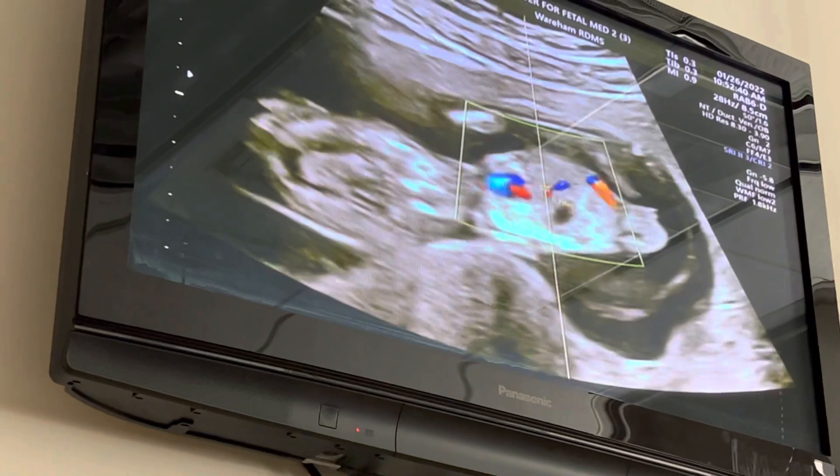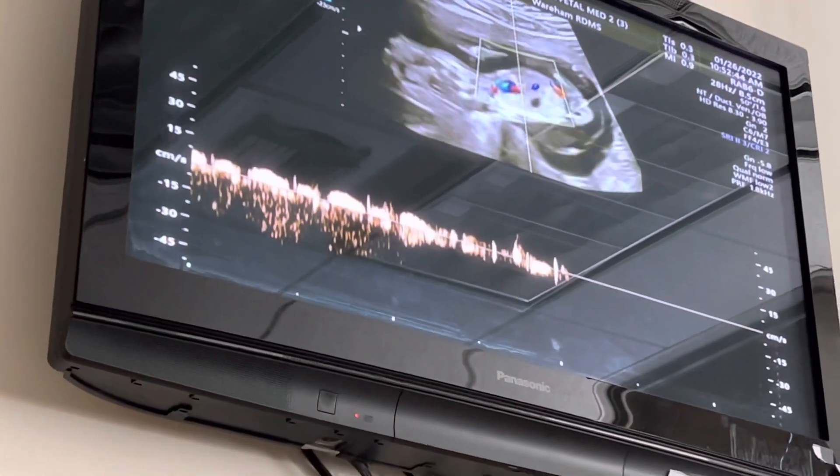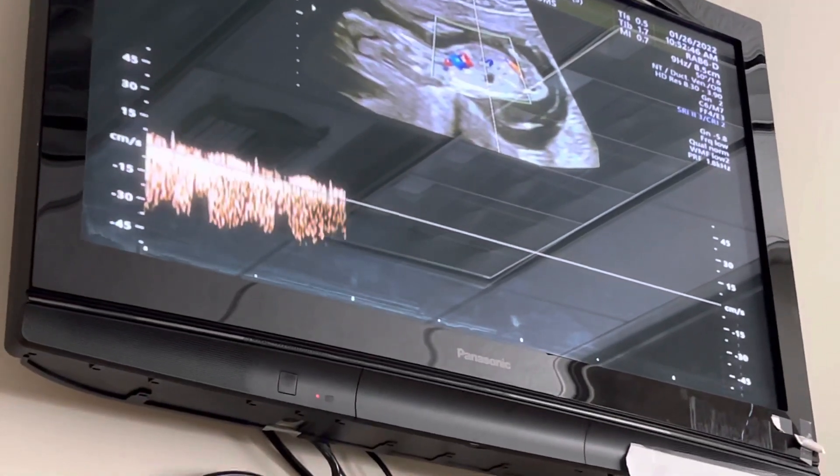We're just taking a peek at some blood flow, looking at the blood coming into your little one.